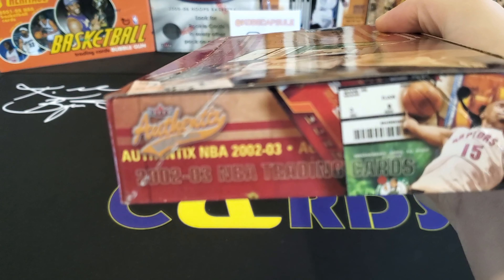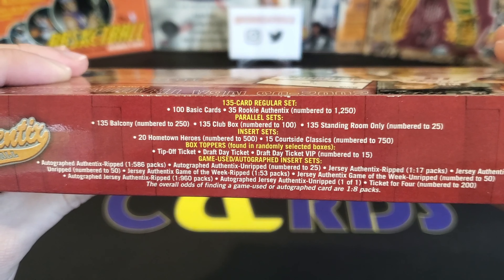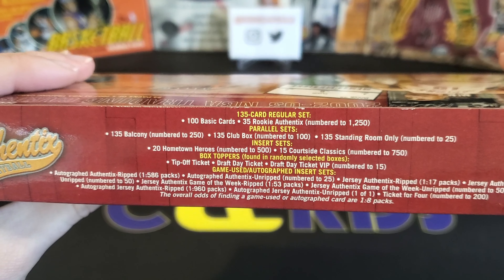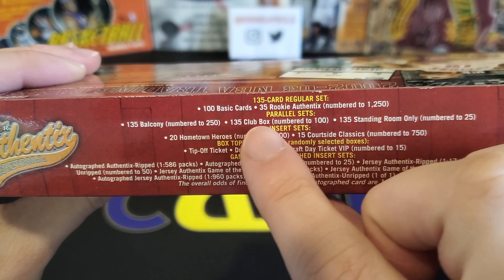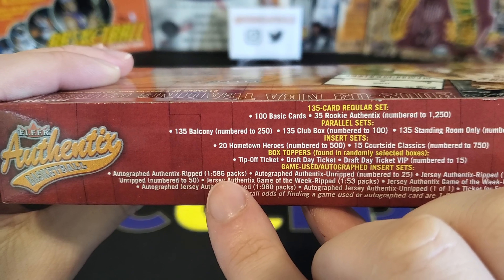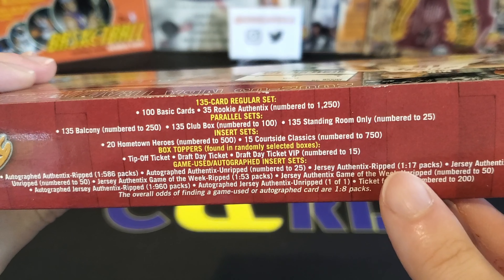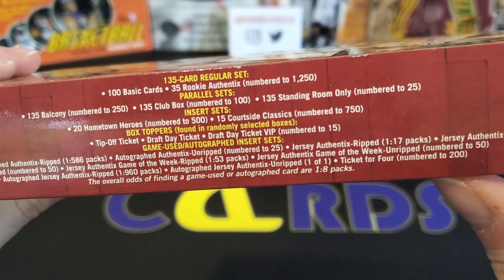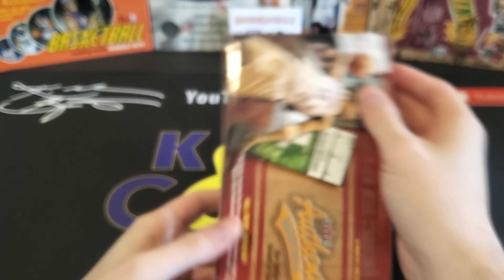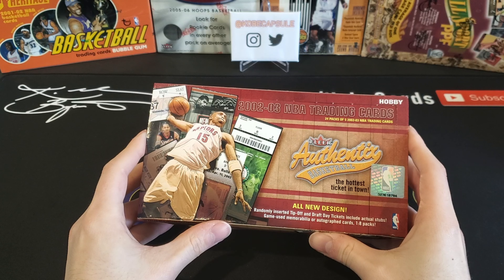Take a look at the sides — here are the odds. There are 100 base cards and 35 rookies numbered to 1250, but after that the parallels are randomly inserted; they don't say how often they'll appear. They do say if you want one of the two autographs offered in the entire set, it's 1 in 586. Most likely we're going to get some Jersey Authentics, which are 1 in 17. I'm super excited — let's get into it.